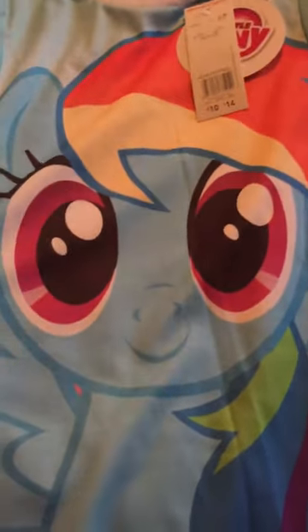Then there was this My Little Pony Nighty, and it has a different one on the other side. This was not even in the sale, marked up at £10, and it scanned at £5.